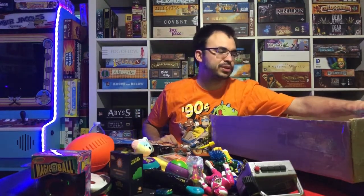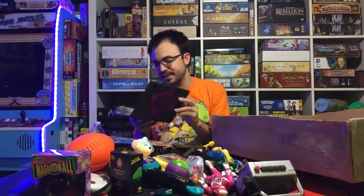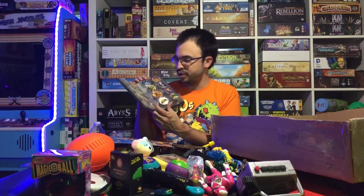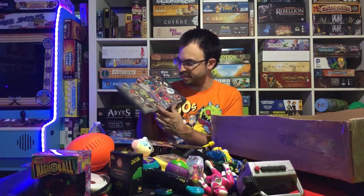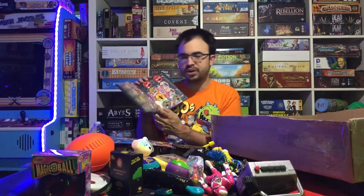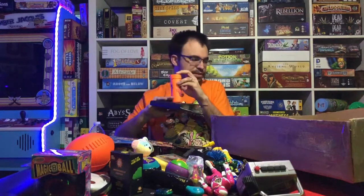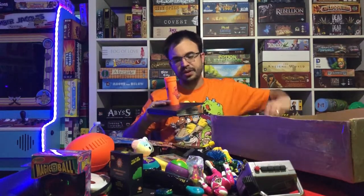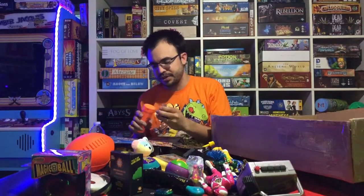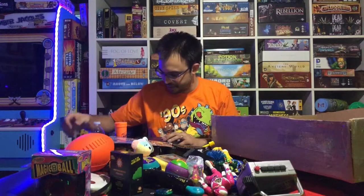One of the crazy games everyone used to play back in the day was Pogs. People used to collect these like crazy. I have ones from Universal Studios, Marvel, Power Rangers, McDonald's, Coca-Cola — they were just all over the place. I have an album filled with them and more. The game basically involved slamming a slammer down on a stack and playing for keeps.